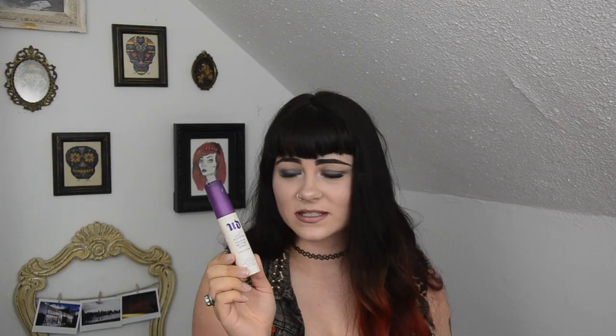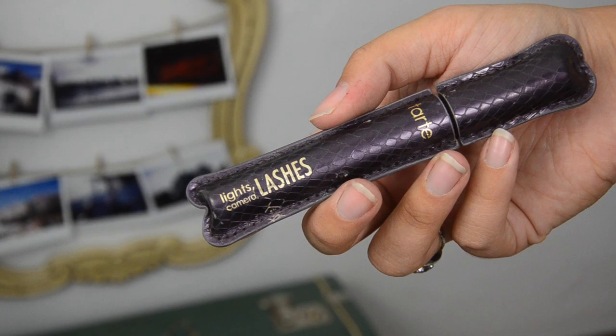Urban Decay All-Nighter setting spray — I've repurchased this before. I do see it working on the days I choose to use it. It really helps push your makeup that extra couple of hours into the night. I'm definitely into it and will probably be repurchasing it.